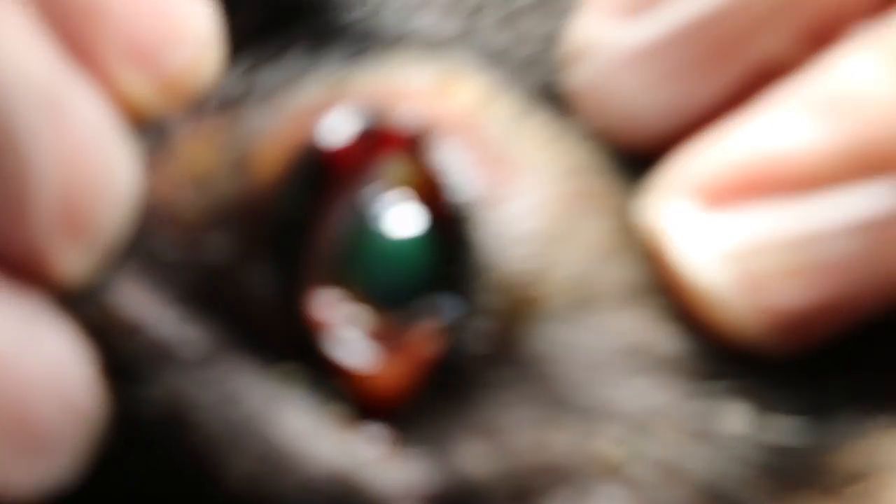You can see that the ulcer is there — a cornea ulcer — and that's why the dog is scratching his eyes.